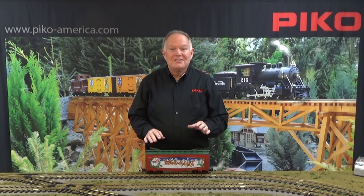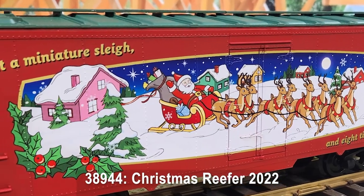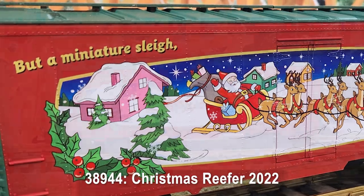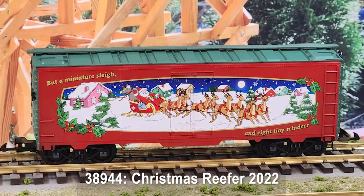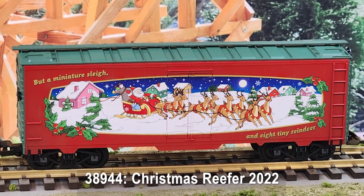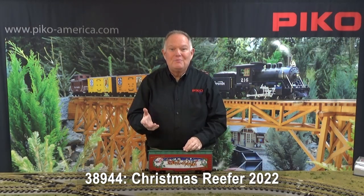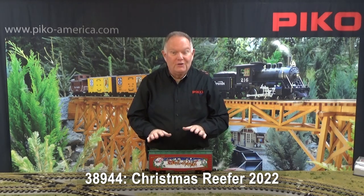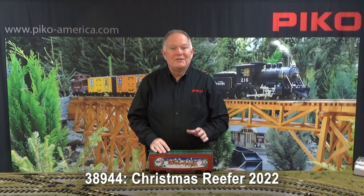Next up is the latest car in our series of cars all decorated with original artwork following along with themes from the poem The Night Before Christmas. This one is 'but a miniature sleigh and eight tiny reindeer,' so it's got a great scene of Santa and the sleigh and the reindeer. As folks have found out before, these cars are only made once each year — a different new car each year — so get them while you can.